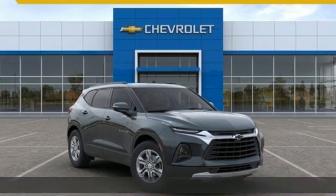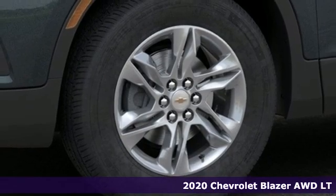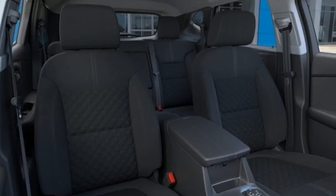Here's a new 2020 Chevrolet Blazer, taking on the rough roads while maintaining a smooth and comfortable ride. You'll look forward to every drive with features like these.